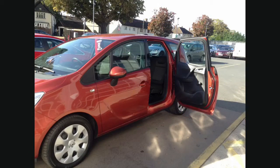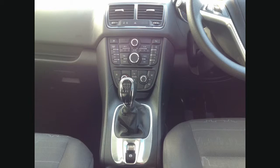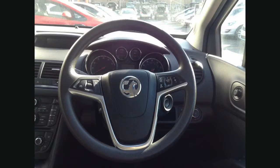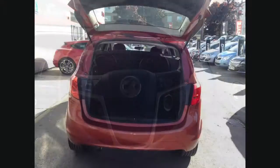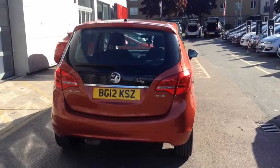Here you can see the flex door system in action. It's fully air conditioned with an electronic handbrake, steering wheel mounted audio controls, and absolutely fantastic storage capacity with the flex fix seat system.